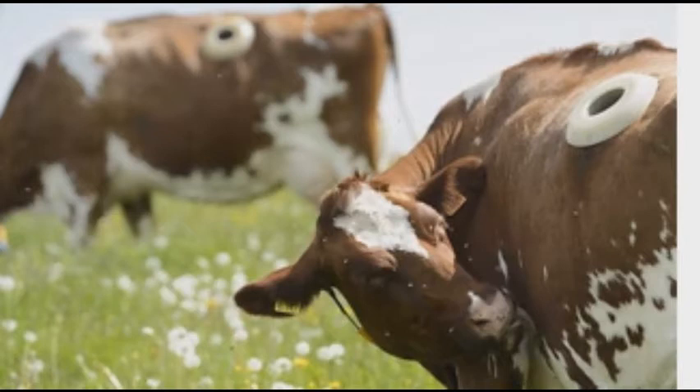Cows with cannulas fitted are also known as fistulated cows. In Grangeneuve, Switzerland, cannulated cows are used to test the digestion of different forages.